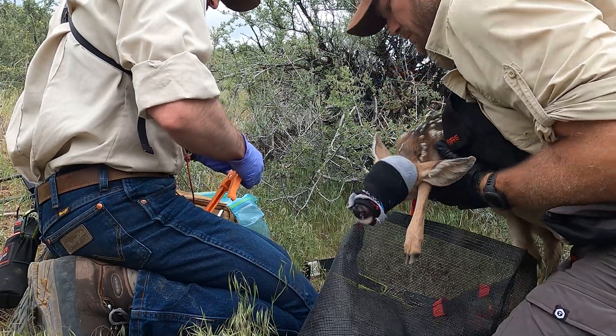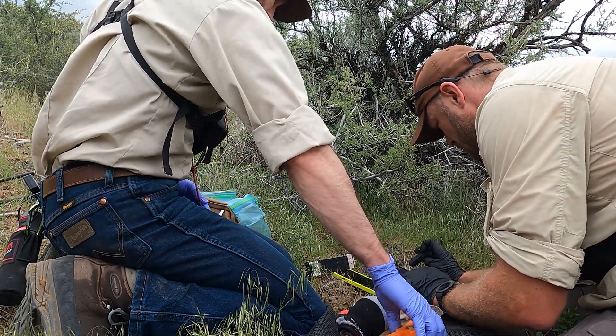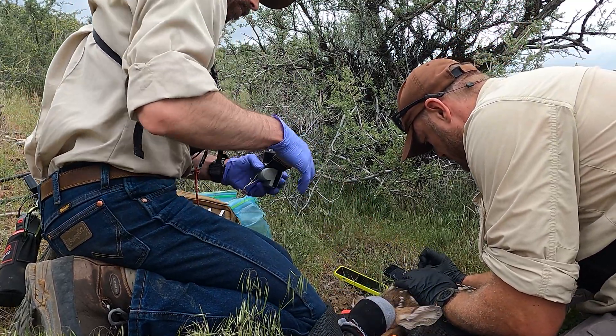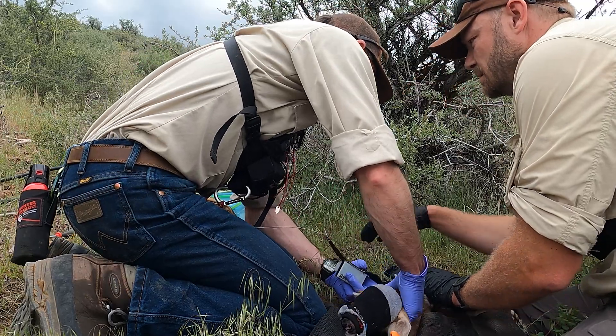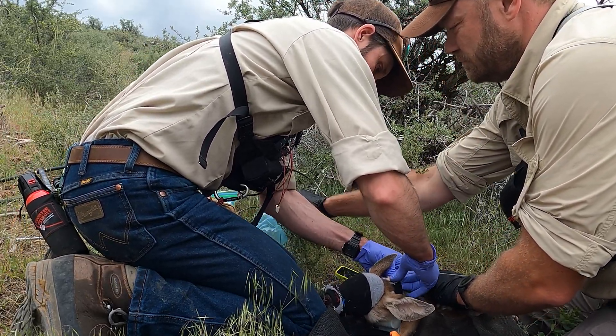We can tie back the health of these fawns to the mother's body condition. We can look at the landscape where these fawns are being born to see if the forage is good or if there are differences across the landscape. And by having GPS collars on these fawns, we can know when they're being predated upon and identify which carnivore species is predating those fawns and how frequently it's happening.